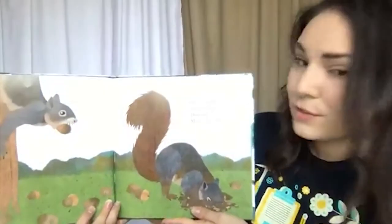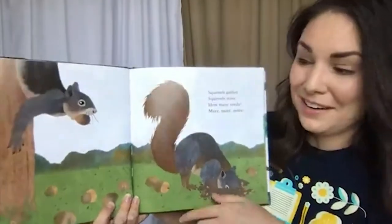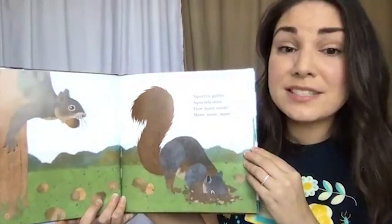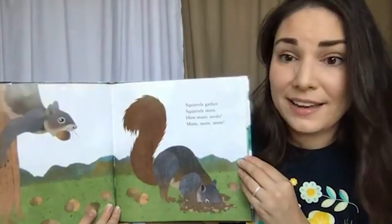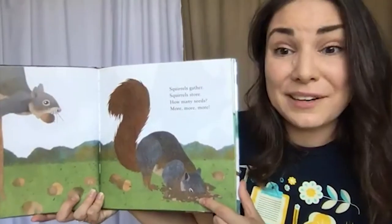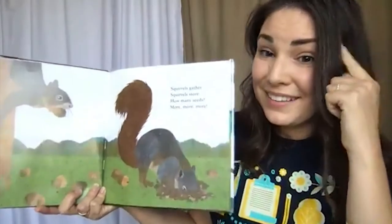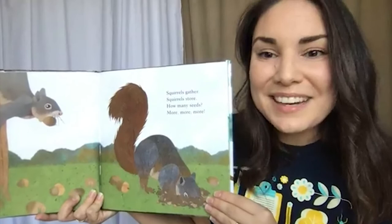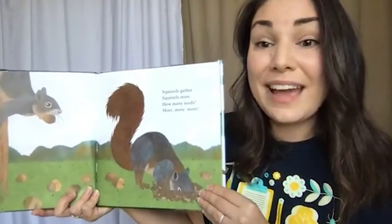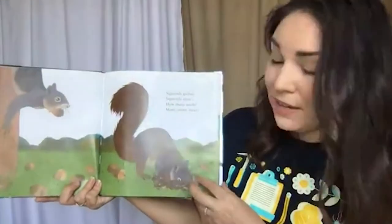Squirrels gather, squirrels store — how many seeds? More, more, more. Squirrels are gathering up those acorns. They gather acorns to eat immediately because they're hungry every day, but they also do something called caching — storing their food for later. They will dig little holes, bury the acorns, cover them up, and remember where their food is stored. It's kind of like us taking food from the grocery store and putting it in our pantry to eat later.